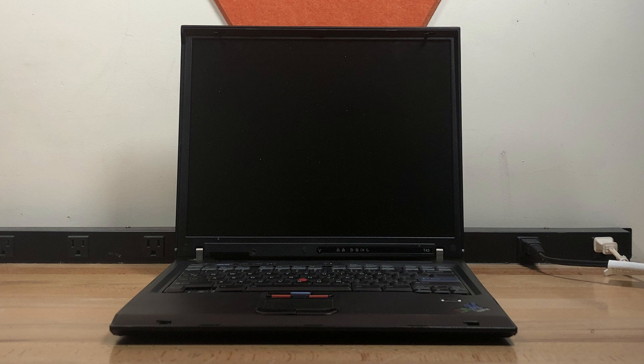Hello everyone, and welcome back to another video. Today, we're going to see whether you can still use the last IBM branded ThinkPad, the T43, for modern tasks nearly 17 years after release. Let's get started.